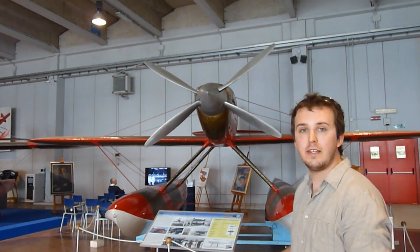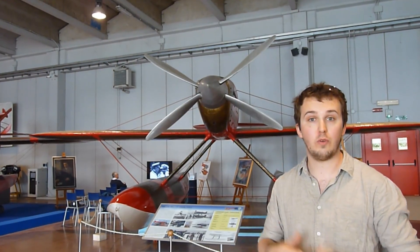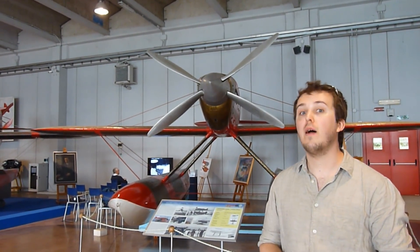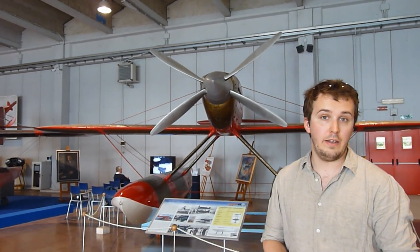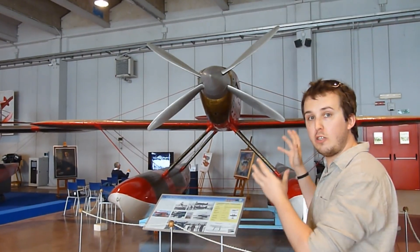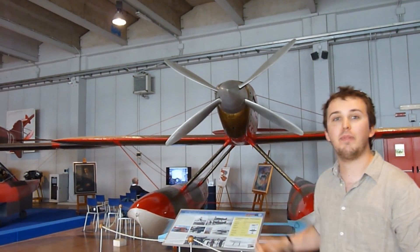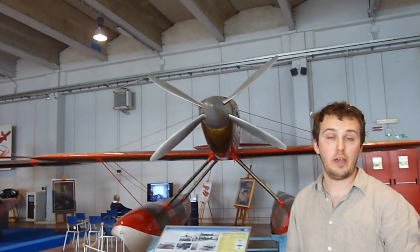I hope that you enjoyed this look at the MC-72. There really is only one version of this aircraft on the planet, and it is here at the Museo Storico Aeronautica Militare at Lake Bracciano in Italy. So if you're in the area and you want to see the true pinnacle of what human engineers can do with a seaplane, come to the museum and check it out.